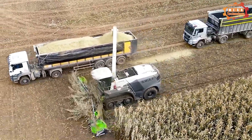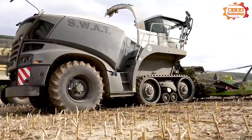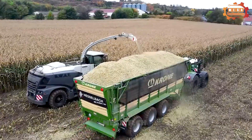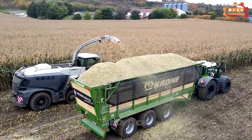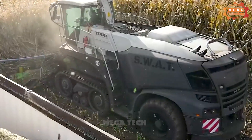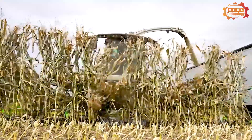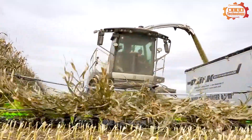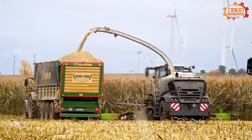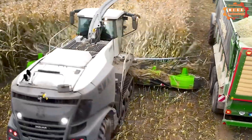To start today's video, we would like to introduce one of the largest hay harvesters in the world: the SWAT XXL Silage, produced by the company SWAT in Germany. The harvester is 16 meters wide, 6 meters high, and weighs 30 tons. It's equipped with a powerful 1,000 horsepower diesel engine, allowing it to harvest hay at speeds of up to 10 kilometers per hour.